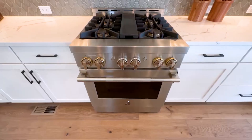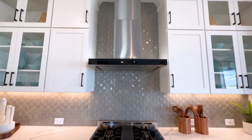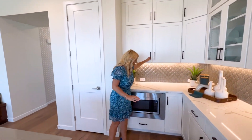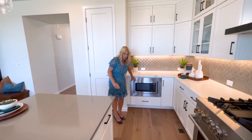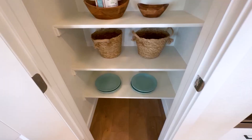They've got some upgraded appliances — this is Jenn-Air. So we've got our gas stove, our hood. We've got our upgraded cabinetry. And then the microwave is down here. And then here we have this pantry.